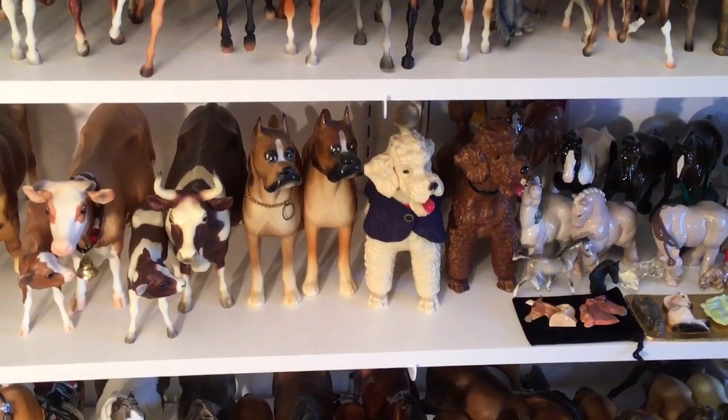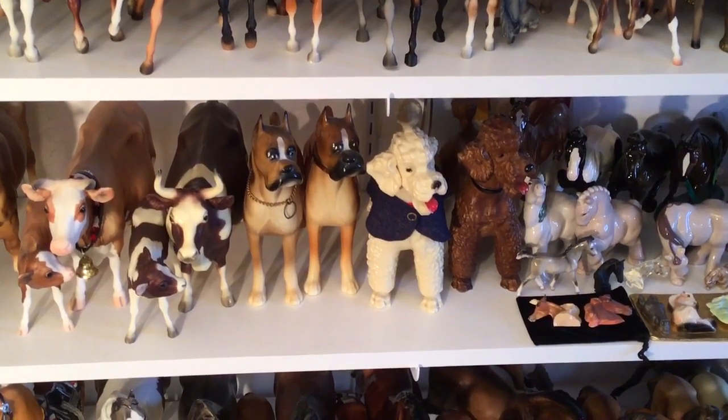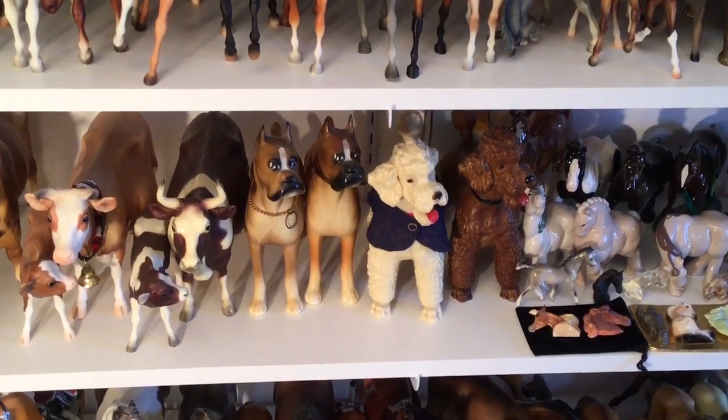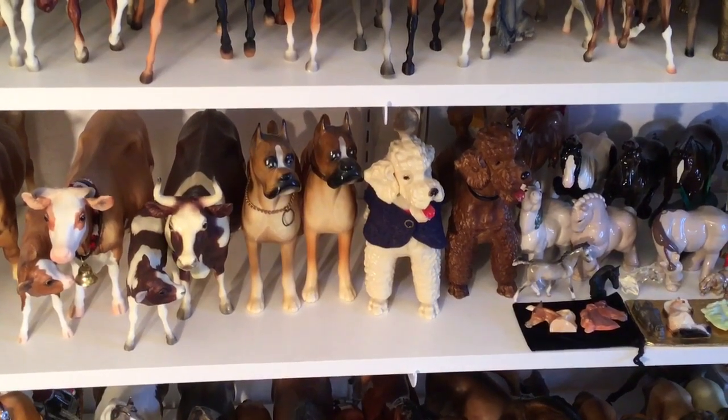Hi there, welcome back. We're on shelf six, and I think this is the fourth video of this shelf.